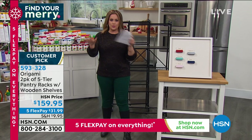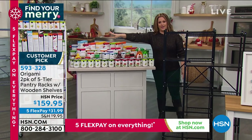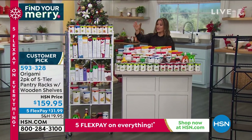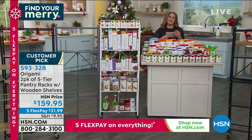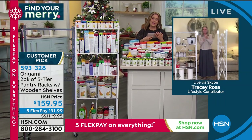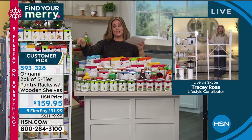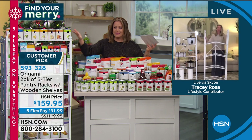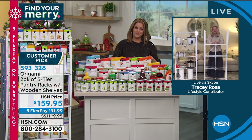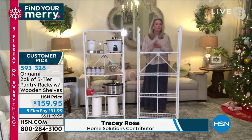Tracy Rosa, brand ambassador for Origami, joins to demo. Everything on the table shown here fits on the rack — that's how much organization you get. These look simple but are fantastic. The rack comes flat-packed to your home. All you do is open it up, every shelf falls into place, use the famous Origami clasp in the back — loop through and pull down — and that secures everything.